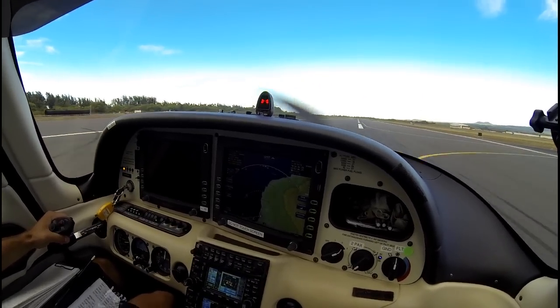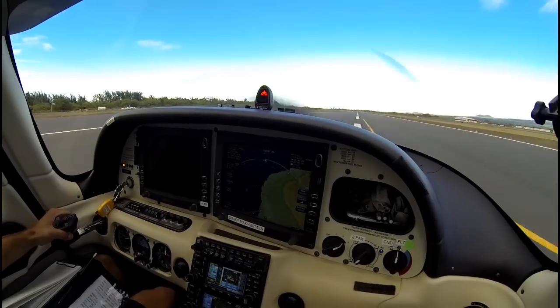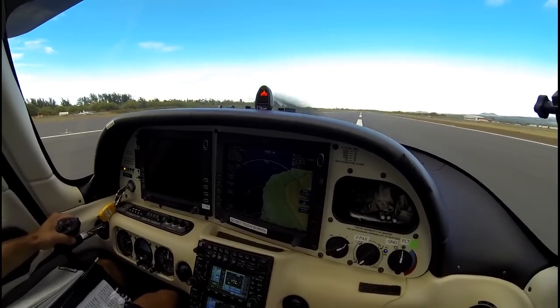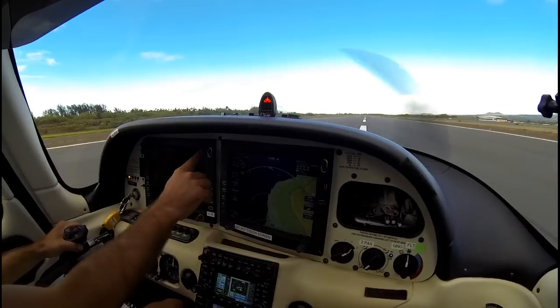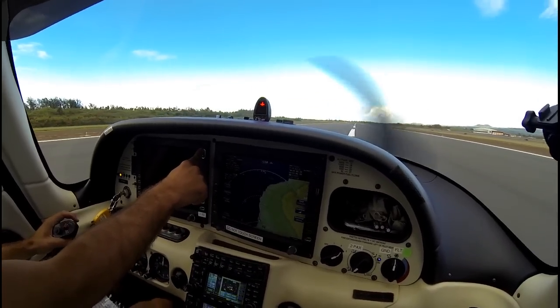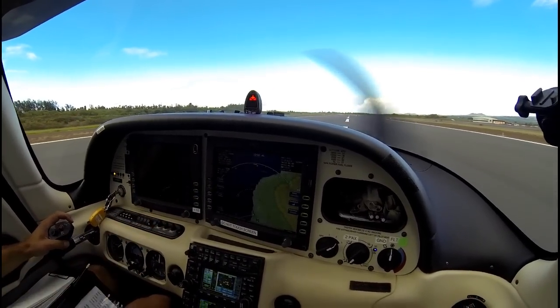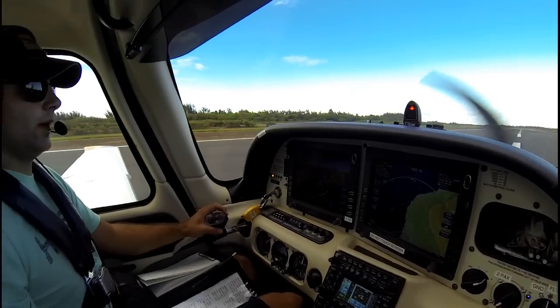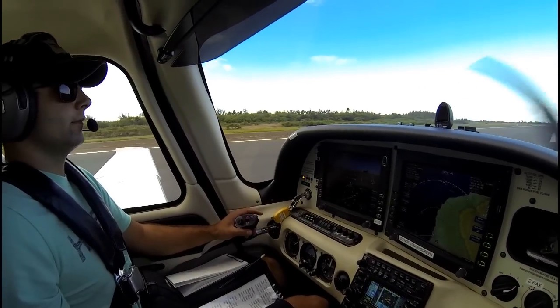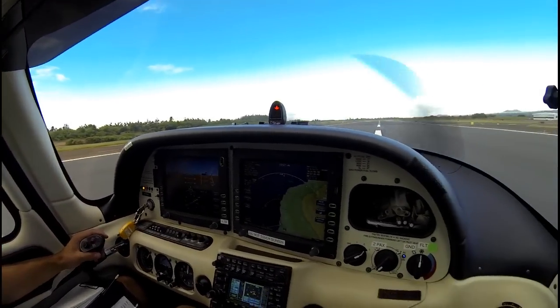This shows you folks that using the angle of attack indicator, if you're right at max L over D — right at the blue donut — you can improve every landing. Nice job, Kerrigan. Right turn on taxiway Alpha, left taxiway Foxtrot, hold short Runway 2. Nice job for a brand new private pilot. Thanks for watching.